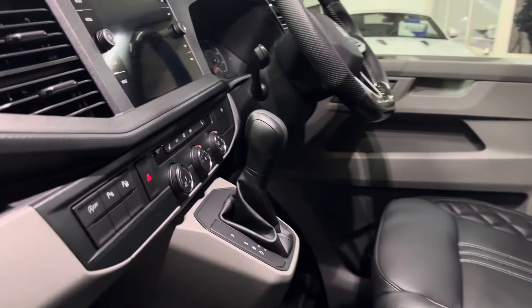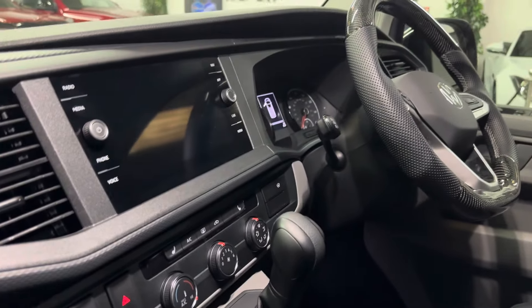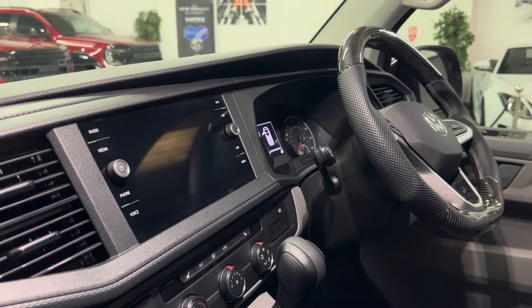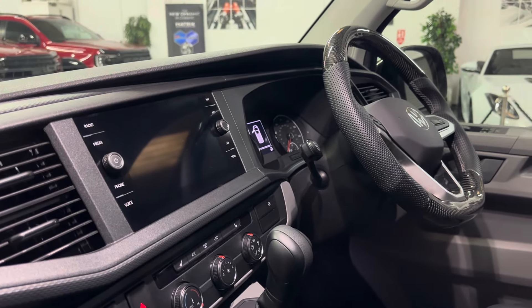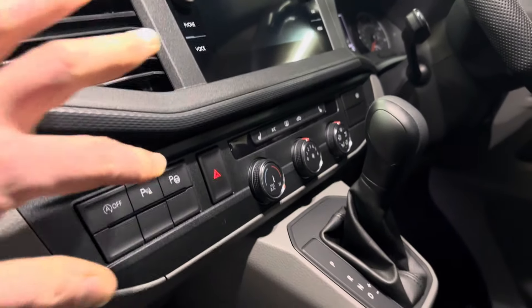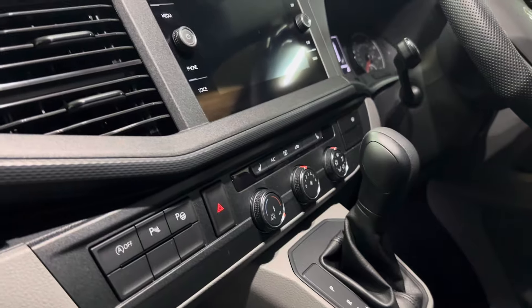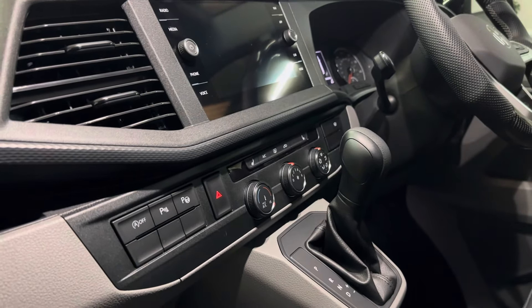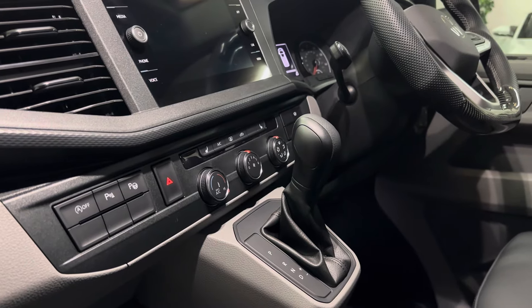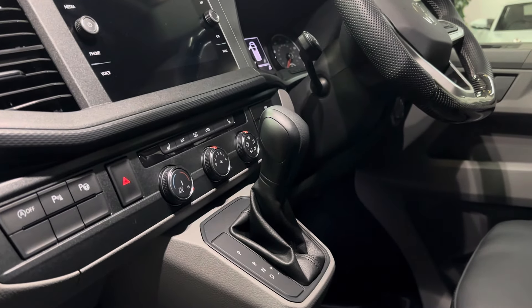In terms of other stuff, this one has got the factory Discover navigation system with wireless app connect, so you don't have to plug in to get CarPlay or Android Auto going. This little button here is park assist — essentially self-park. You pull up alongside another vehicle where there's a space, press the button, take your hands off the wheel and it does it all for you.